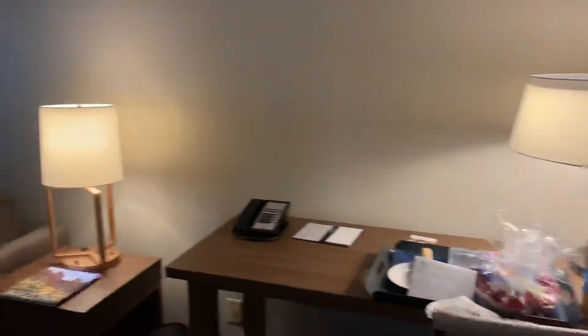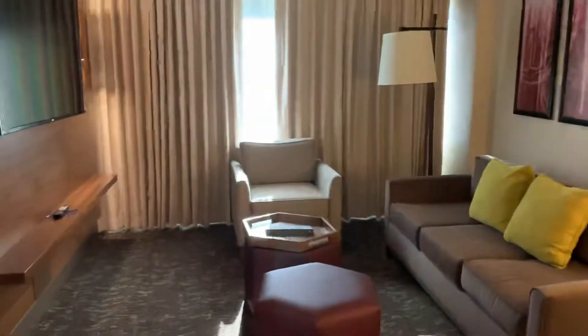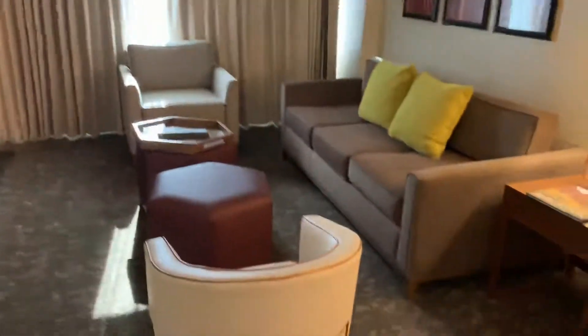This is the beautiful Embassy Suites in downtown Phoenix North. There's a nice little separate living area in the suite.